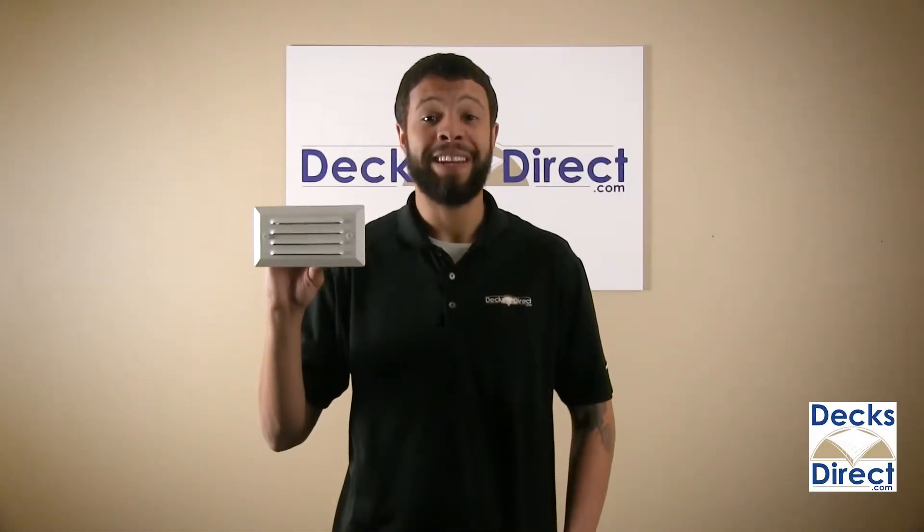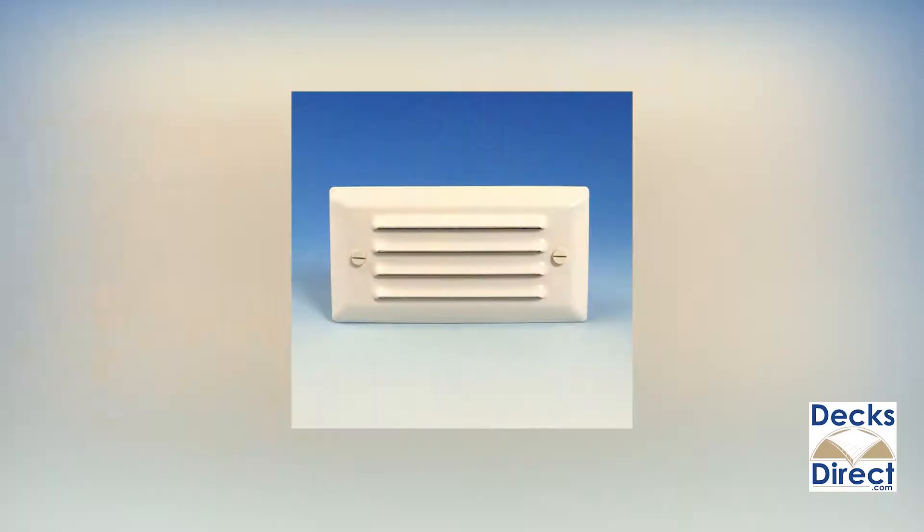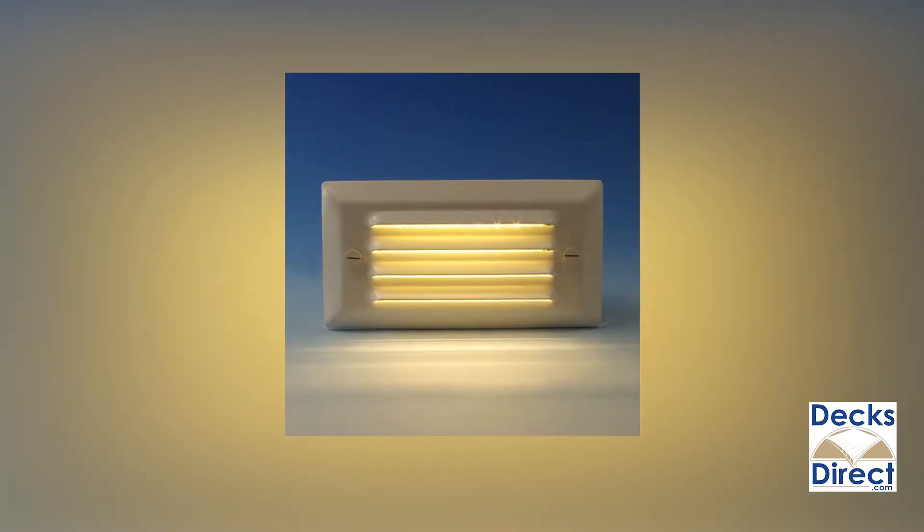For a low-profile steplight, Aurora Deck Lighting offers the Pyxis Recess Louvered Steplight. This recessed slotted LED light casts light downwards, making it an excellent way to increase safety and visibility on your deck stairs.